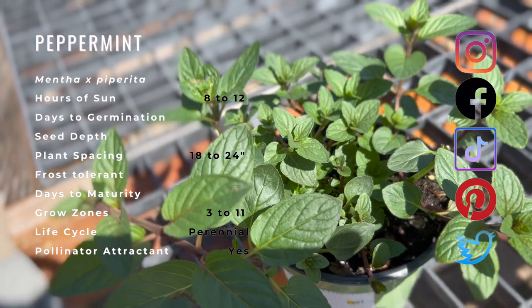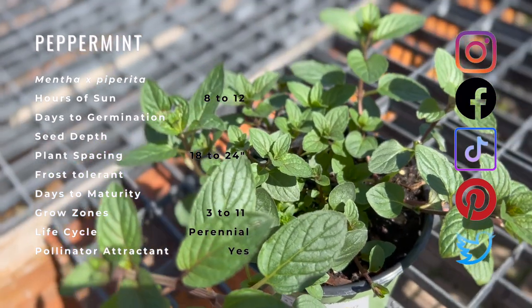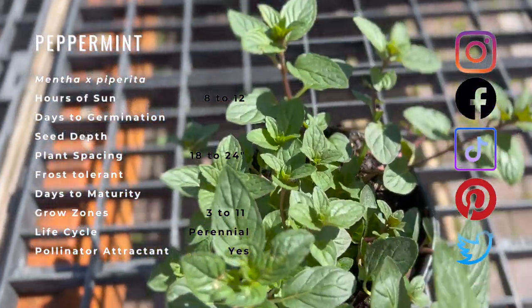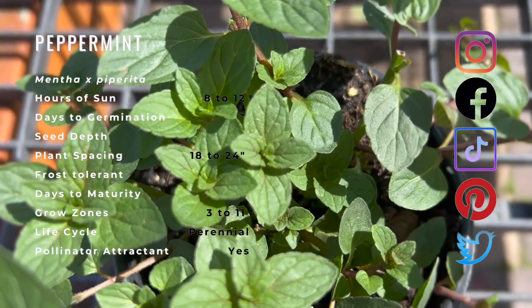Peppermint typically occurs in moist habitats including stream sides and drainage ditches. Being a hybrid, it is usually sterile, producing no seeds and reproducing only vegetatively, spreading by its runners.